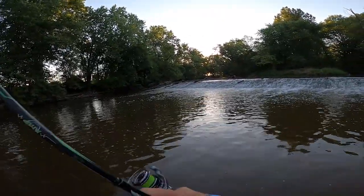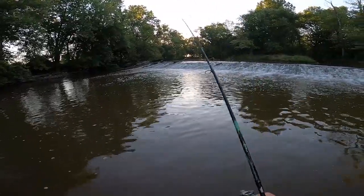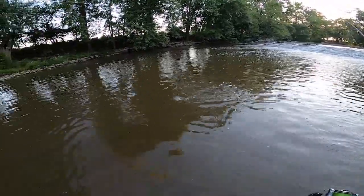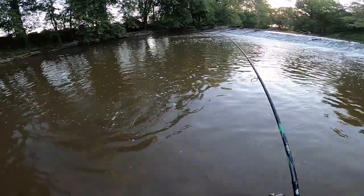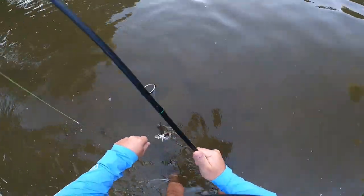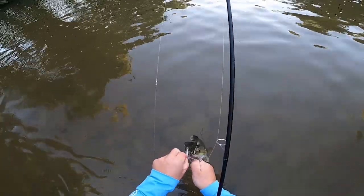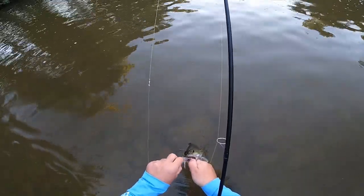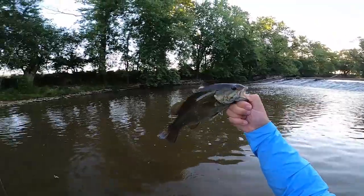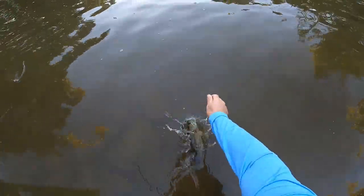There's a fish — nice smallie! Oh yeah, putting on a show for us. Beautiful creek smallie. Thank you buddy, away we go.